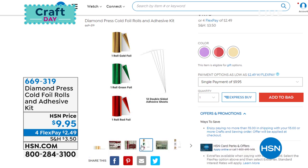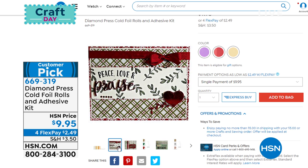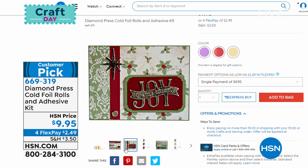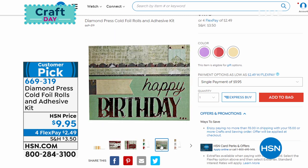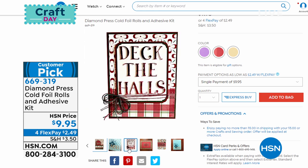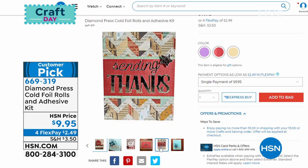If you already have the Diamond Press or are patiently waiting for it to come back in stock — these foil kits were sold out the last time I was on, and they're just back in stock. We've got three different styles and three different color sets. You don't need heat to add foil to your projects — it's like the greatest thing ever. And it's going to go quick — that's why we're not doing a full presentation. These are nine dollars and ninety-five cents. That's a slam dunk deal — you get three rolls plus the adhesive sheets. The item number is 669319.